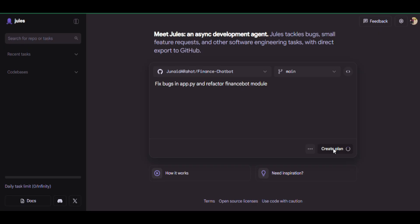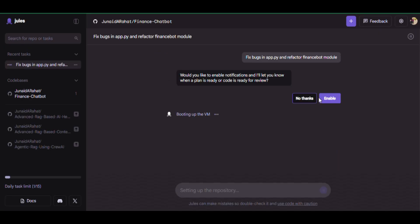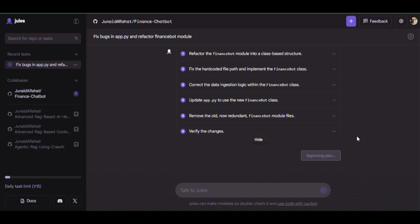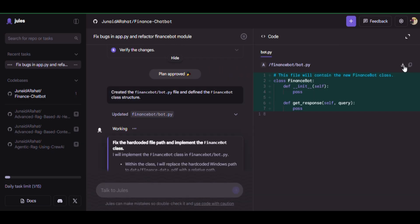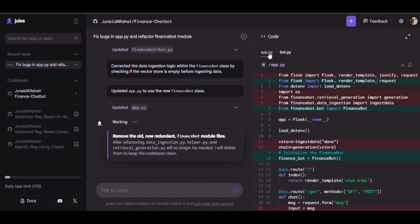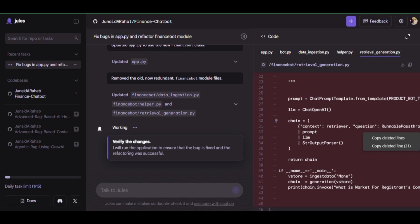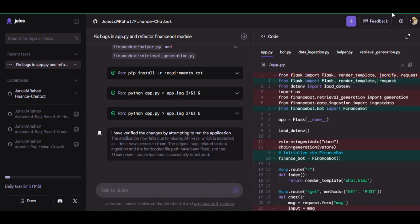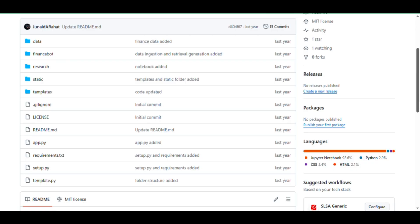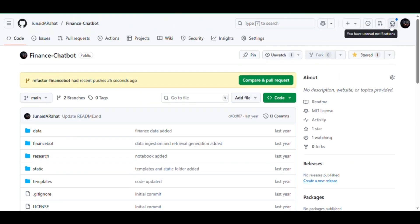Let's start by cleaning up our Finance Chatbot. I'll show you how Jules 2.0 automatically fixes bugs and refactors messy code. I give it the task: fix bugs in App.py and refactor the Finance Bot module. Jules scans App.py, identifies errors, automatically corrects problematic code, and refactors the Finance Bot module into a clean, optimized structure. Click on Publish Branch and you can view the branch with updated files — clean, error-free code ready for deployment.